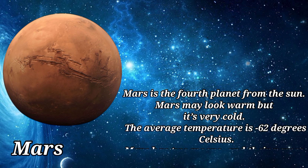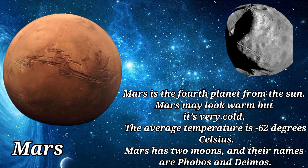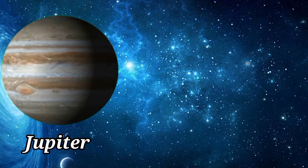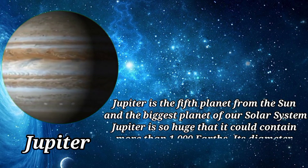Mars is the fourth planet from the sun. It may look warm but it's very cold — the average temperature is minus 62 degrees Celsius. Mars has two moons, and their names are Phobos and Deimos.